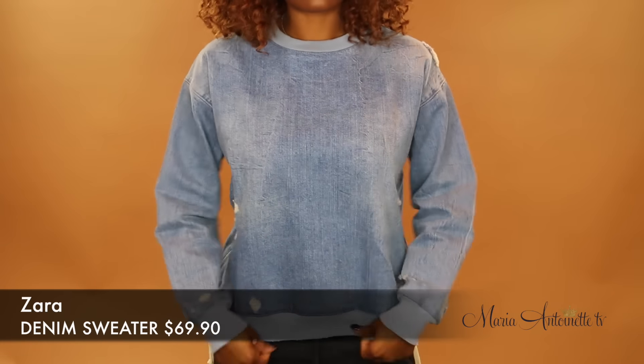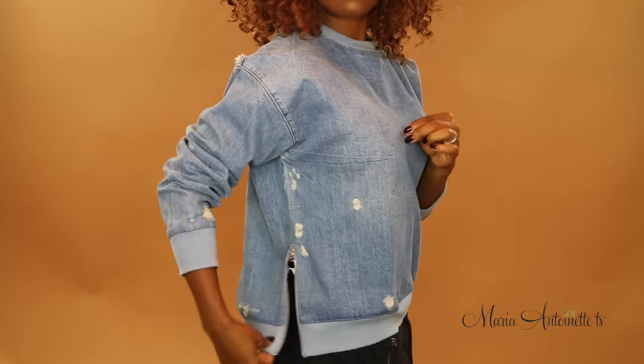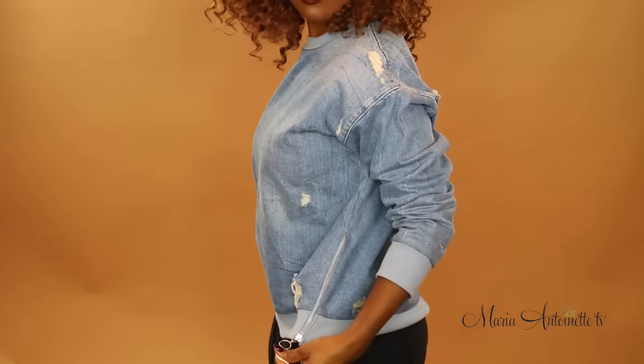Alright, so this first piece is from Zara, and you guys, it is one of my favorites. With the two zippers on the side, denim and distress, you can't go wrong.